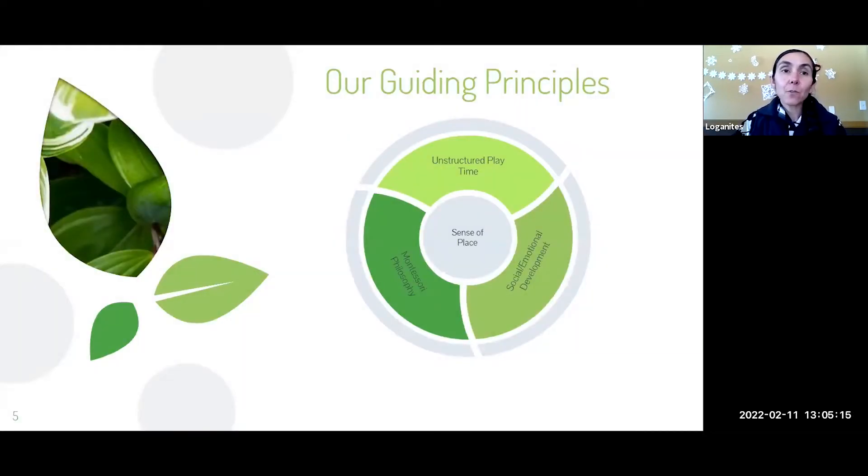Our guiding principles for the Nature Preschool are centered on Sense of Place — which is basically what we use every time we try to make a decision or move the program in a certain direction. We also focus on unstructured playtime, social-emotional development, and Montessori philosophy as guidance.